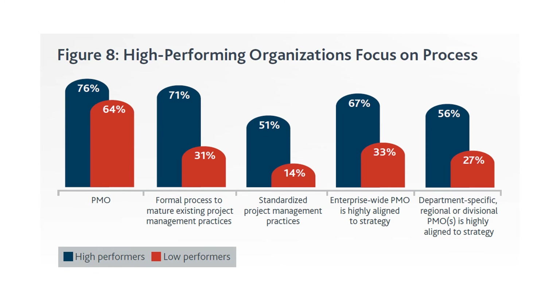High-performing organizations also focus on process. Regarding the Project Management Office (PMO), 76% of high performers utilize one versus 64% of low performers — showing that even low performers recognize the value a PMO brings. We have a separate video on PMOs linked in the description.